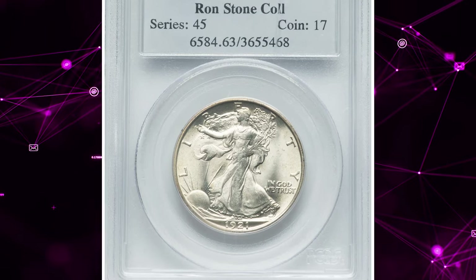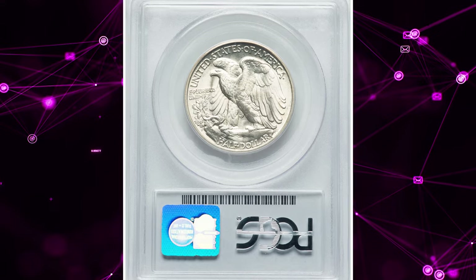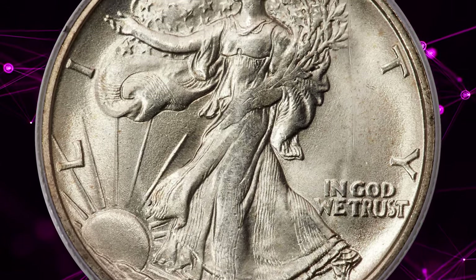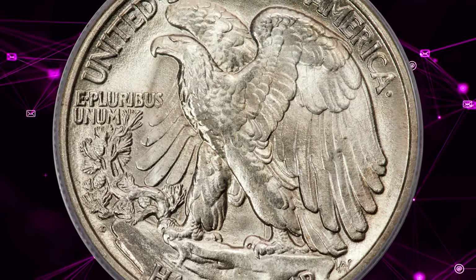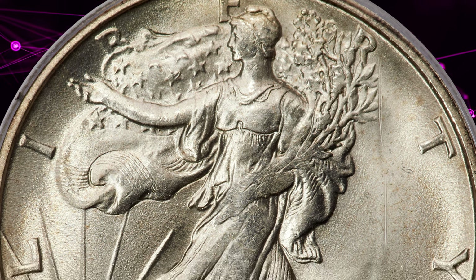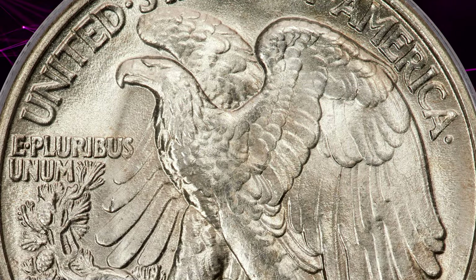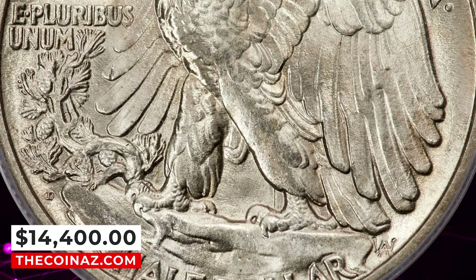Number 4: 1921 D Walking Liberty Half Dollar, graded in Mint State 63 by PCGS. The 1921 D boasts the lowest mintage in the Walking Liberty Half Dollar series — 208,000 coins — and it is one of the scarcest dates in high grade. Only the 1921 S and the 1919 D and S issues are scarcer at the gem level. This select coin occupies a more accessible grade for many collectors and displays uncommonly strong quality for the grade. This specimen was sold for $14,400.